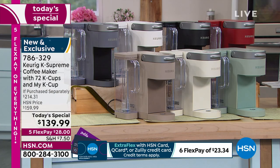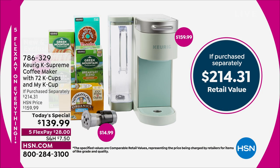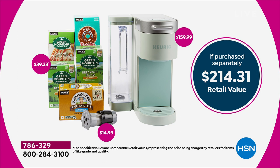The K Supreme coffee maker by itself is $159 — we're already below that price. But we're throwing in $39.33 worth of coffee. We're throwing in the My K-Cup, which is a big deal too, because maybe you're particular about the coffee you like. You can give away your 72 cups, but with the My K-Cup you can brew your own favorite or specialty blend.